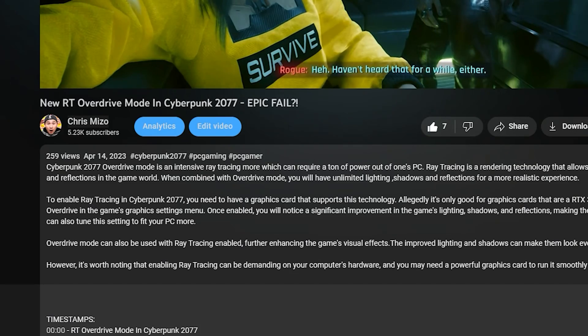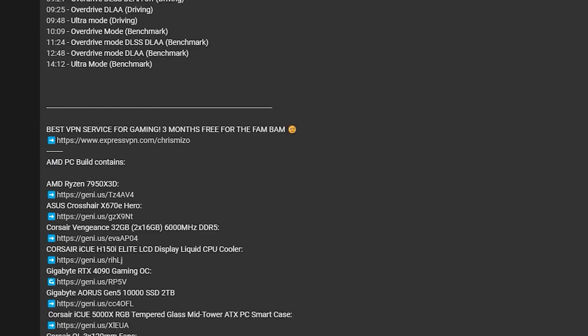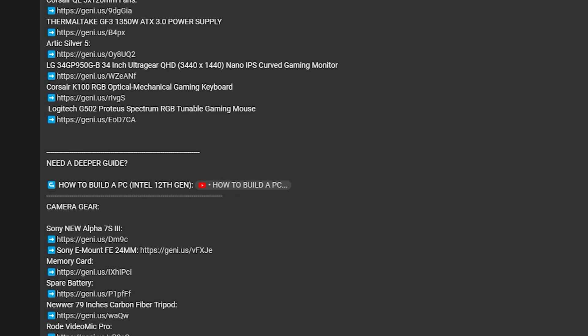A lot of these recommendations I'll share may or may not relate to you. If you need help with any of the products I mention, make sure you check down in the description box below, because I have quite a few listed there that can help you get started on your PC gaming rig or content creation rig.